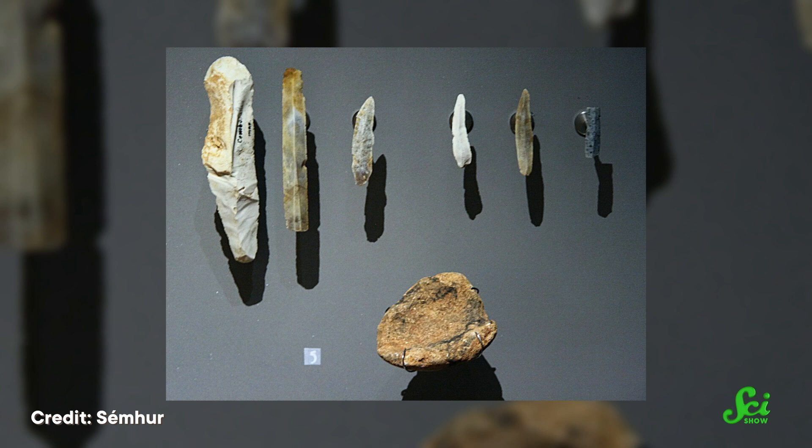Except sometimes humans don't live in places long enough to leave these obvious clues. And even when they do, time can make those remnants unrecognizable. To get around this, some researchers have turned to techniques outside traditional archaeology to find evidence of ancient humans in less obvious places.